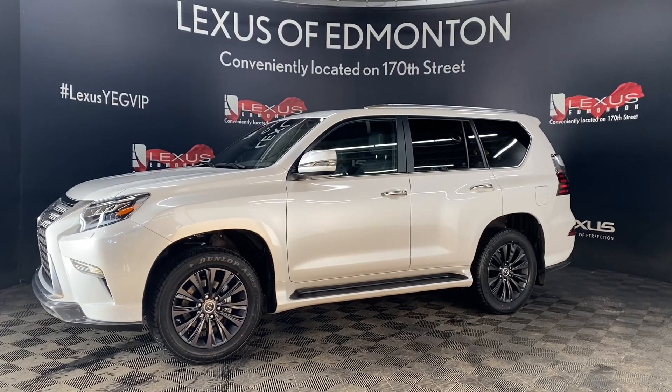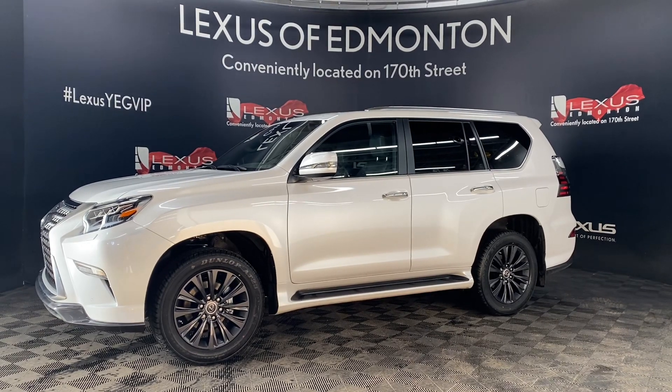So come down to Lexus of Edmonton today, where we will find a vehicle best suited for you.